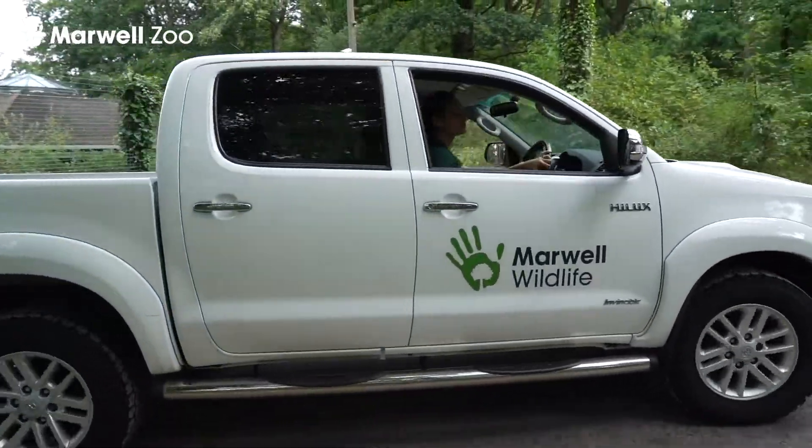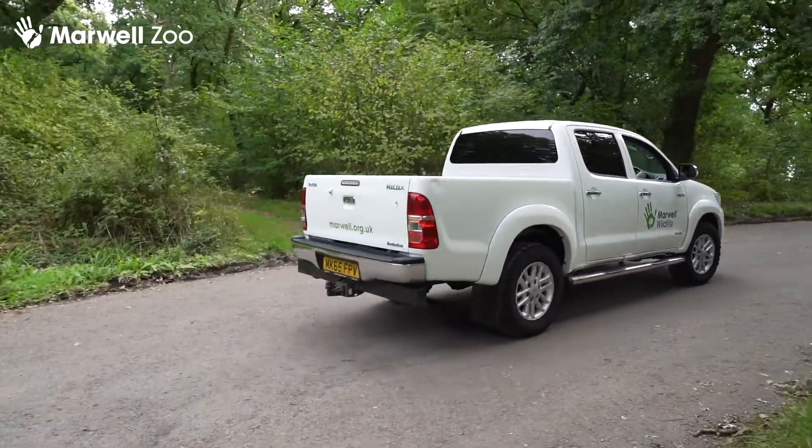We've had a really successful breeding year this year, including a clutch of 17 eggs. A lot of the lizards have double clutched, laying a second clutch later in the season, so we've had an incredibly high number of hatchlings — which is amazing to be able to contribute to the release.